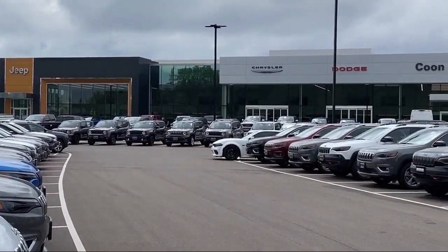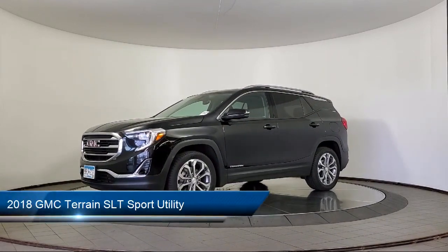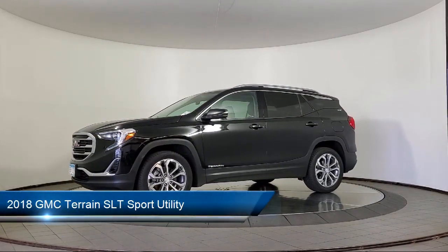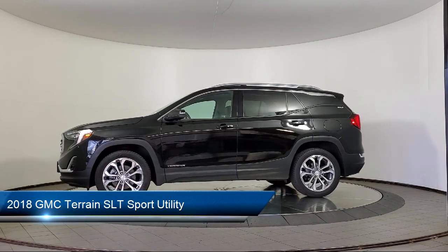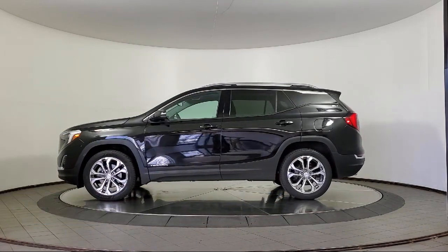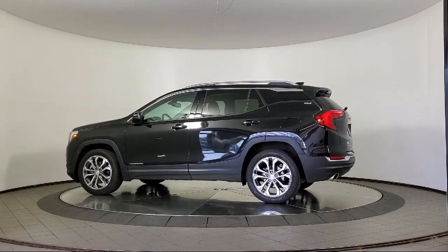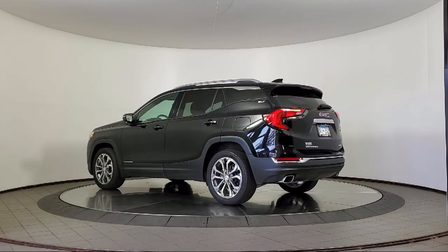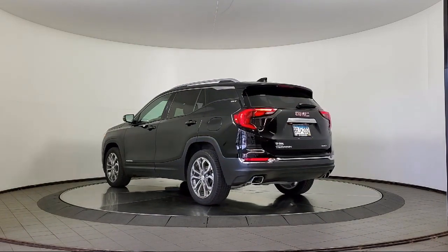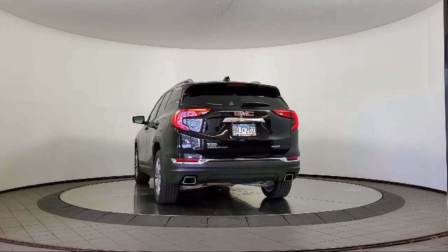Welcome to Coon Rapids Chrysler Dodge Jeep Ram. Here's a look at another one of our great vehicles in inventory. It comes equipped with keyless entry, heated seats, Bluetooth smartphone integration, heated steering wheel, cross traffic alert, lane change alert with side blind zone alert, a backup camera, roof rack, and has less than 65,000 miles on the odometer.